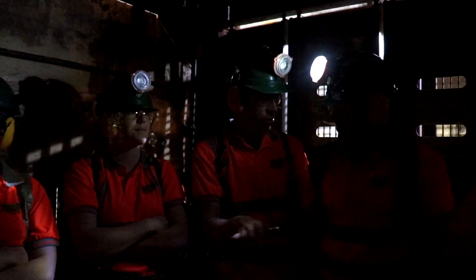My name is Emma Meehan and I'm the Facility Manager here at Boulby Underground Laboratory. Right now we are 1.1 kilometers deep underground.